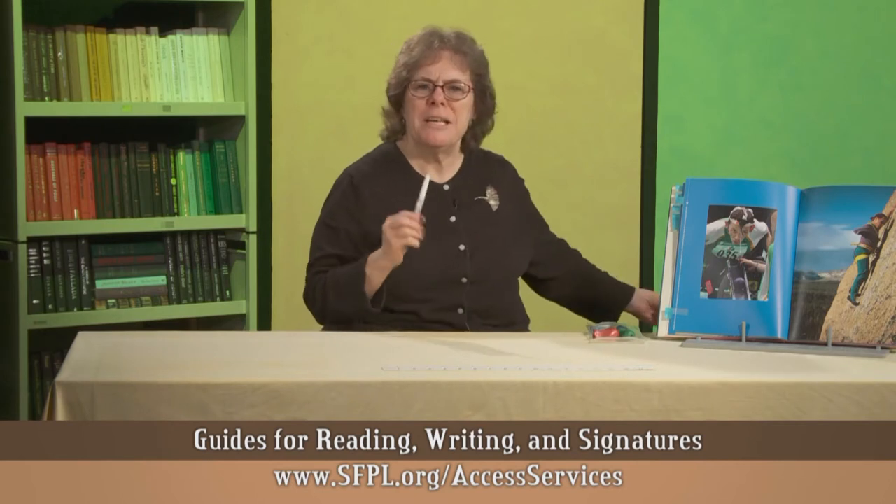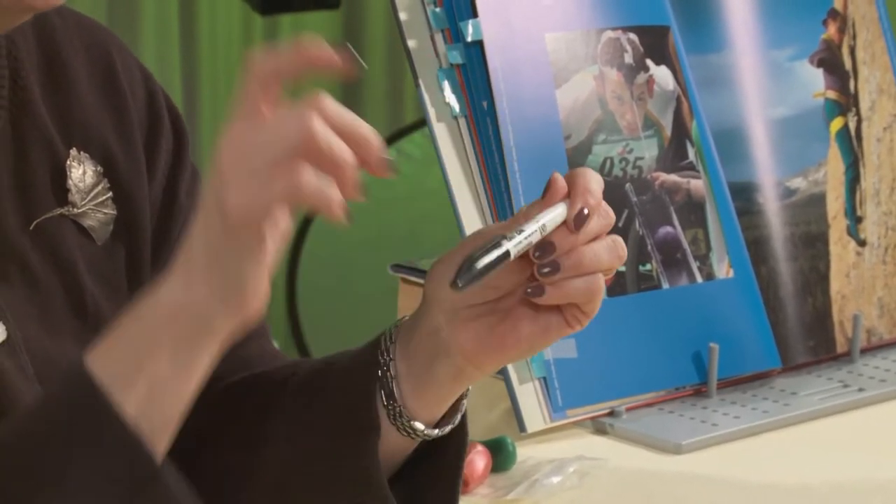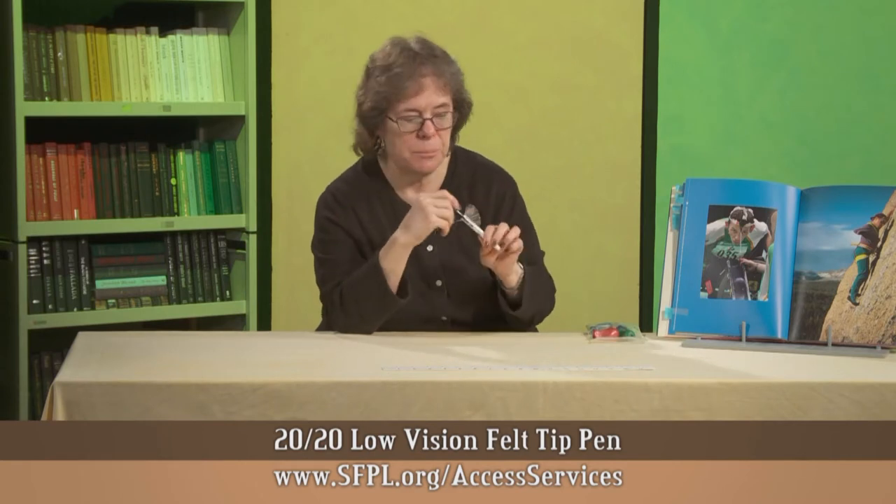One thing that may be a little mysterious is something that just looks like a conventional felt tip pen. This is called a 2020 easy-to-read pen, and it's great because it writes in very bold characters, it doesn't bleed through paper, and it doesn't have any scent. This is very good if you are making note of call numbers or writing information for people who have vision impairments or people with learning disabilities.